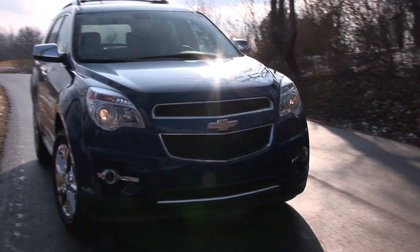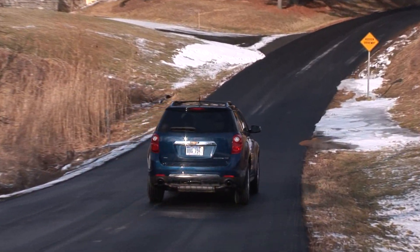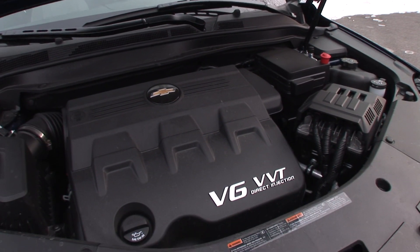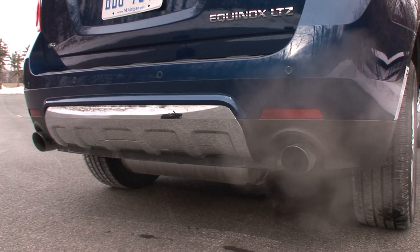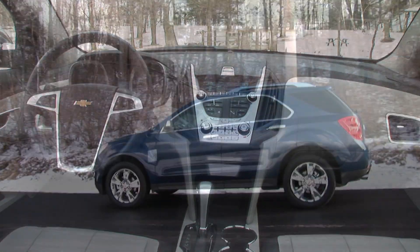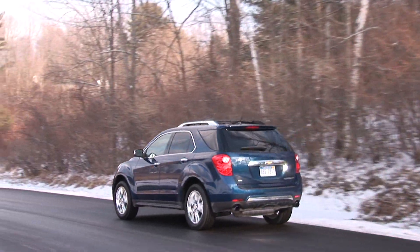That being said, it still has some warts that I didn't like in the Terrain either. This tester has the optional V6 and all-wheel drive. The 3.0-liter, 264-horse engine, while reasonably fuel-efficient and powerful, comes across as a little coarse.